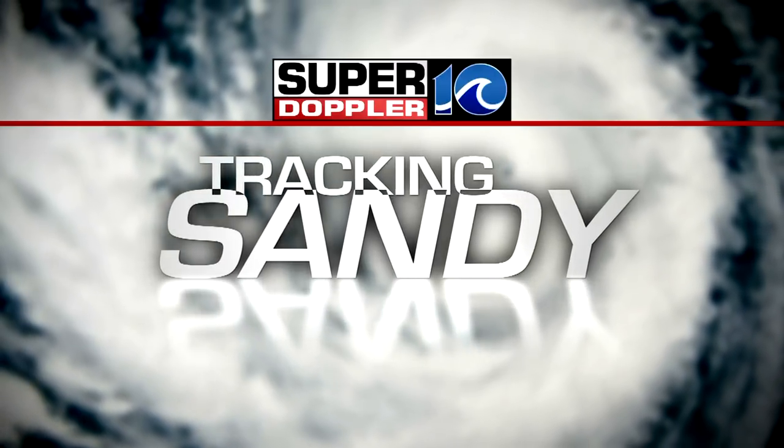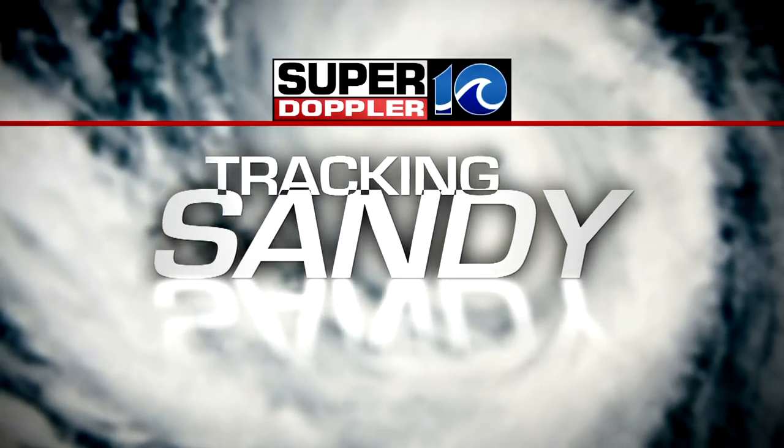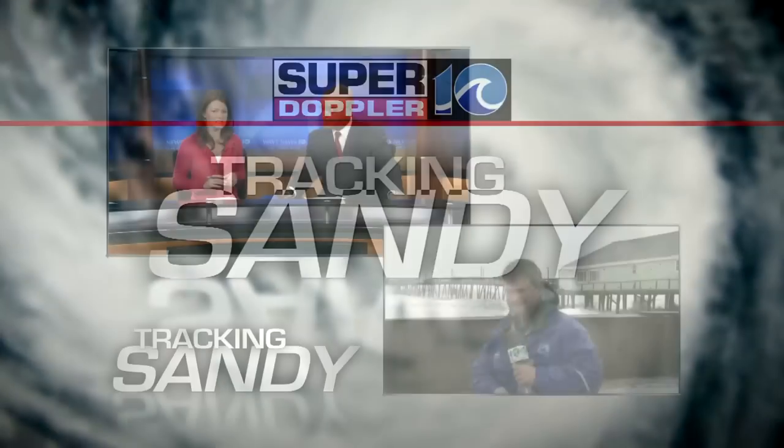We are tracking Hurricane Sandy, and if you're just joining us, we are less than 10 minutes away from high tide — the time many people are watching and waiting for to see just how high this water will rise. We're looking at how it's affecting folks in southeast Virginia and northeast North Carolina. Our Andy Fox is along the Outer Banks, along the Avalon Fishing Pier, and he's got the latest on potential damage to that pier.